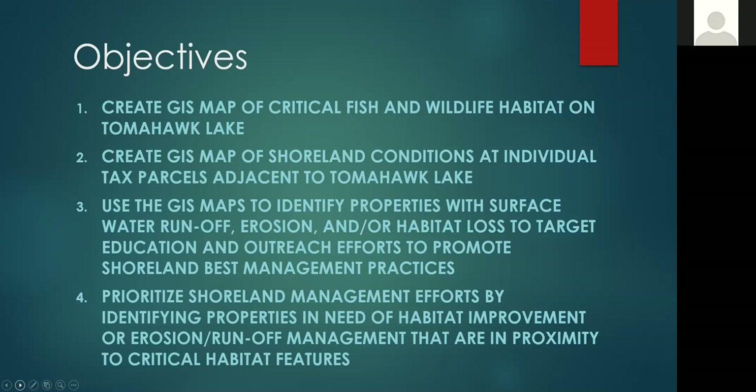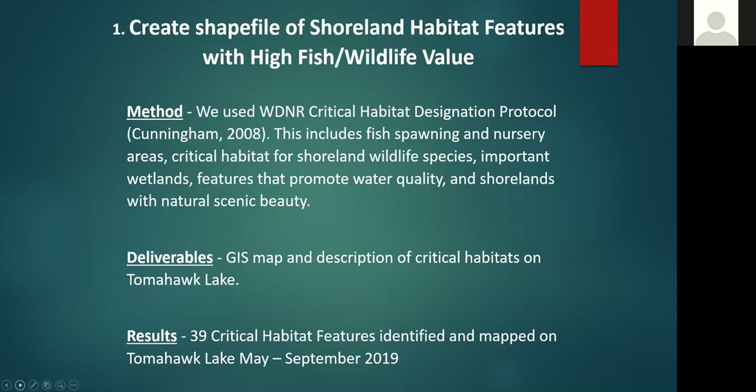We wanted to prioritize our outreach by focusing on impaired properties that are near the critical habitat features. To create the GIS map of the critical habitat areas, we used a draft protocol developed by Paul Cunningham in 2008 that the DNR follows to identify critical habitat areas of lakes for specific designations. On Tomahawk Lake we identified 39 of these critical habitat features.